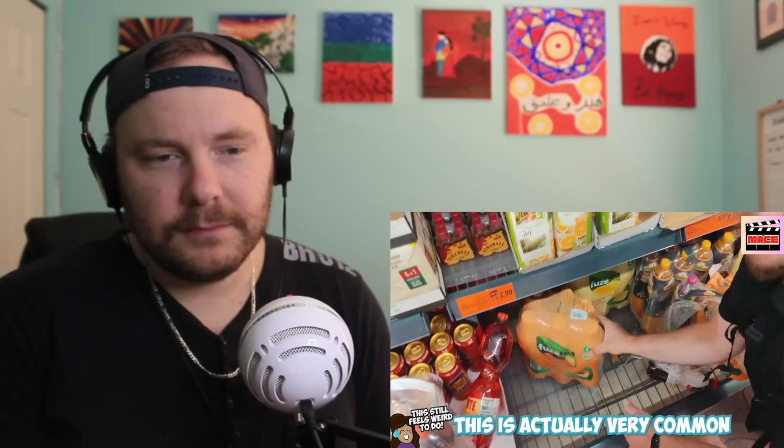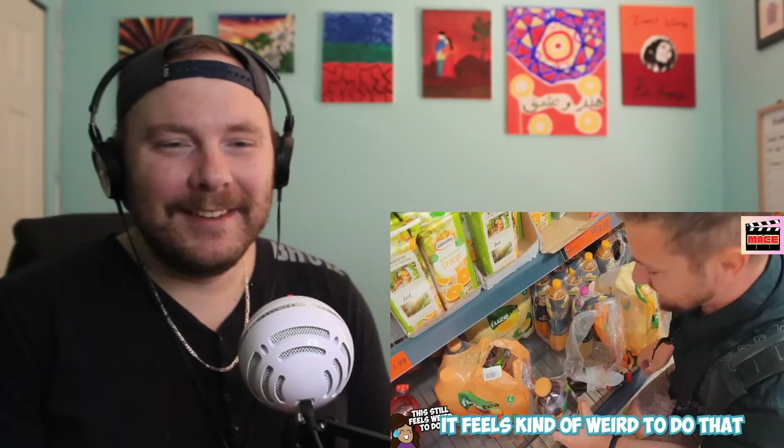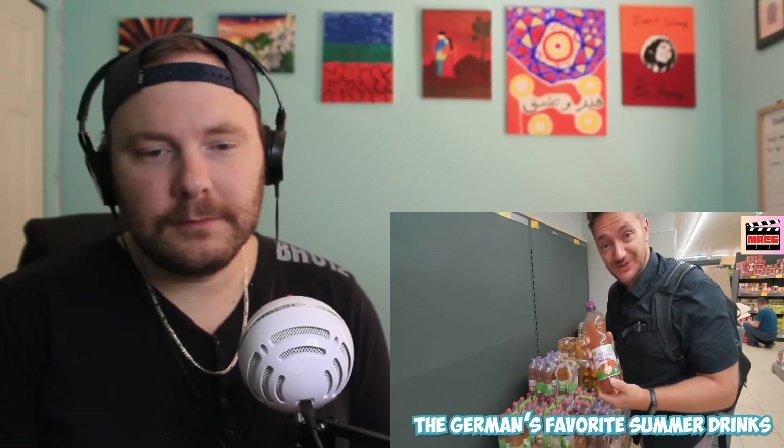Taking individual bottles — this is actually very common in the German supermarket. You just rip the packages open and take single bottles, and that's why it looks like a mess. It feels kind of weird to do that, but it's super normal here. Also, you have the apple Schorle — the apple with sparkling water mix — or the apple rhubarb. It's like the German's favorite summer drinks.